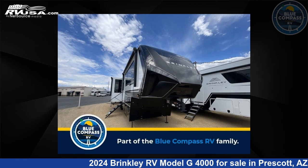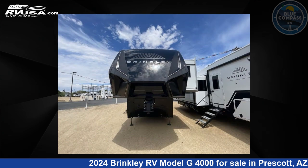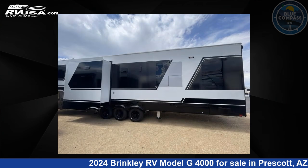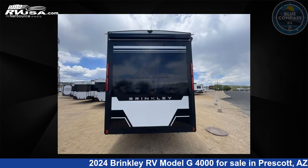This 2024 Brinkley RV Model G4000 is a toy hauler RV. It is located in Prescott, Arizona 86301, and is offered for sale by Blue Compass RV Prescott. Click the link in the video description to visit RVUSA.com and see more photos as well as the current price.